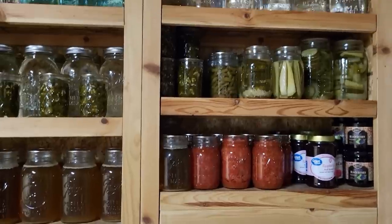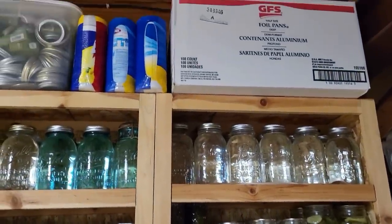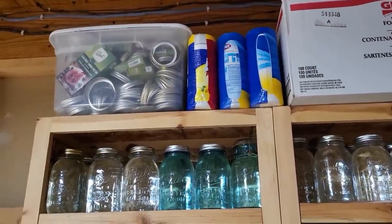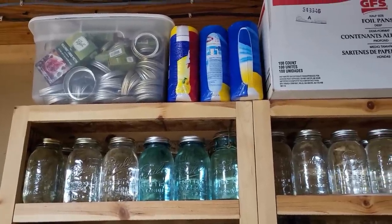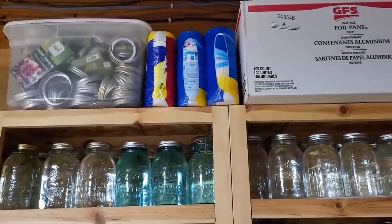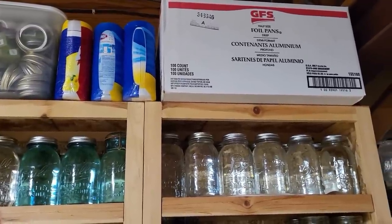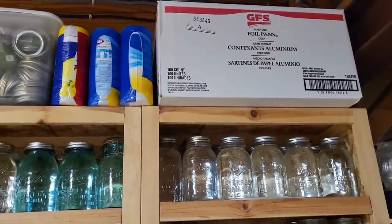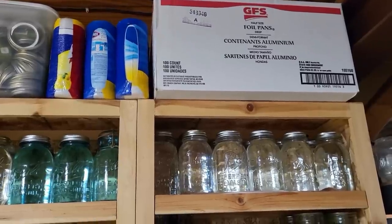Going back up to the top of the stockpile section: I have a bin which is my canning rings — you're not supposed to store your canning jars with rings on typically, so I take them off and throw them in there along with new lids. Some more Clorox wipes. There's a box full of 9x13 disposable foil baking pans, about half full with lids included. I bought those years ago and they're wonderful when I'm giving a meal to someone.